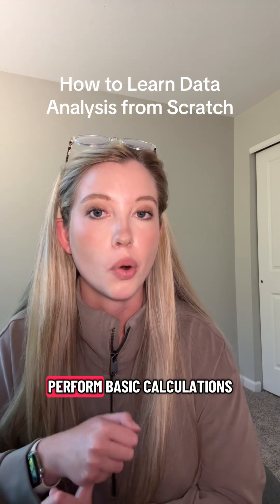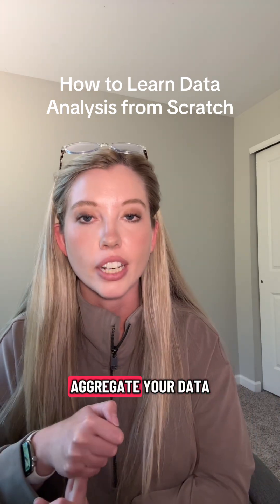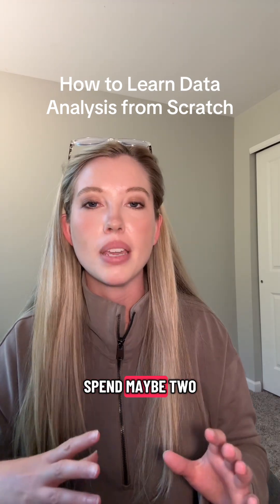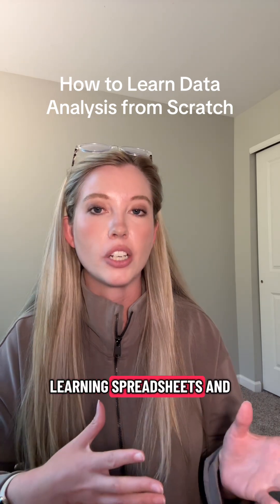but you should know how to perform basic calculations, aggregate your data with formulas and pivot tables, and create charts and graphs. Spend maybe two to five hours learning spreadsheets and move on.